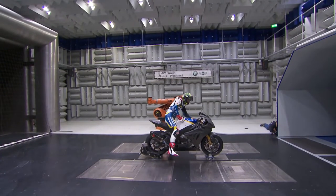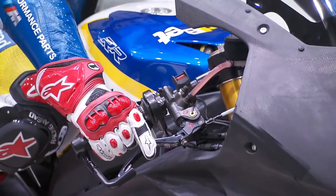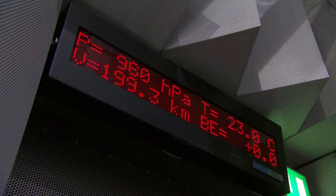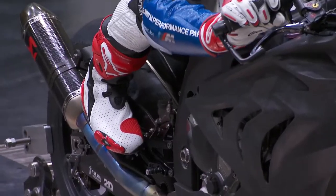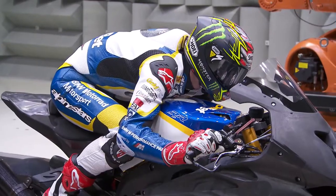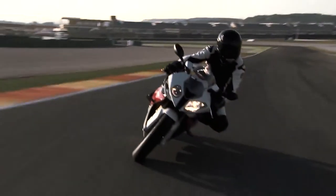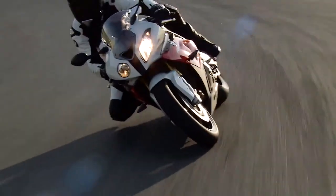In the tests, it's all about optimizing Chaz Davies' riding position. With simulated speeds of up to 240 kilometers per hour, he tries out which position creates the least drag. In one test, he tucks his elbows in tight to the machine; in others, he holds them out, sits higher, or moves around on his bike. Riding positions for any rider can be optimized like this, to guarantee top results on the racetrack.